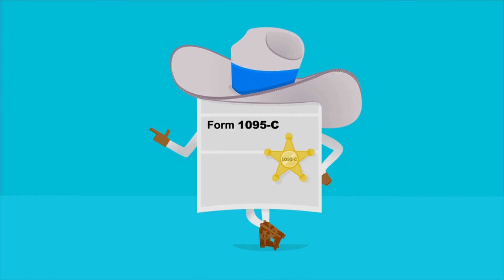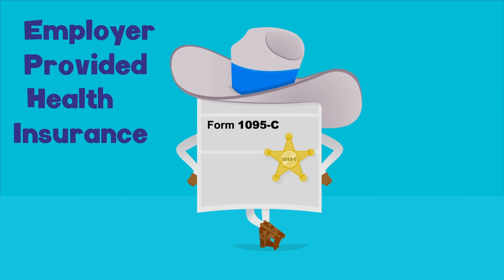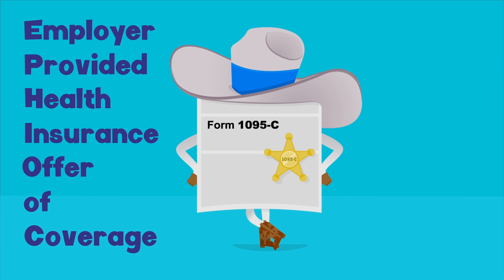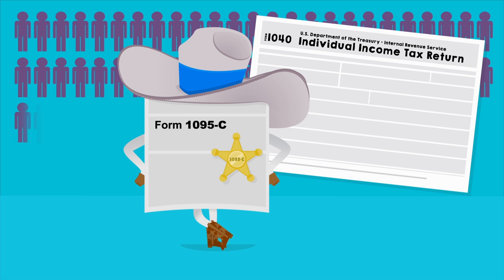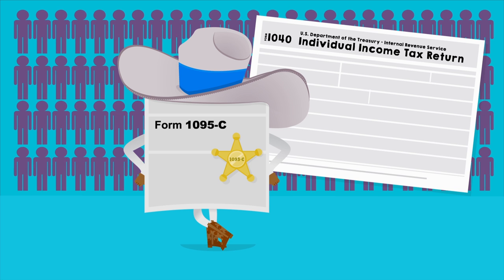There's a new form in town, and its name is 1095-C, Employer Provided Health Insurance Offer of Coverage. Sure, it's not the catchiest of monikers, but you should get to know it, as it's going to be a standard part of your IRS reporting routine if you are a full-time employee at a company with more than 50 full-time employees.